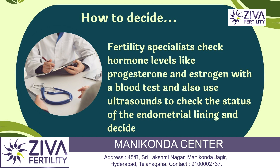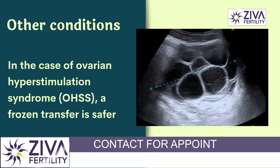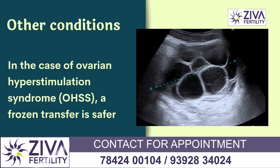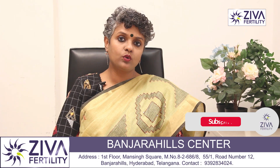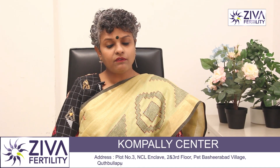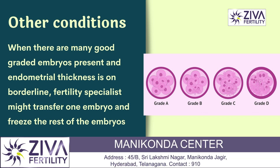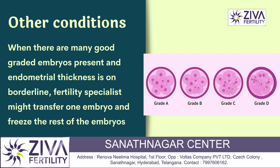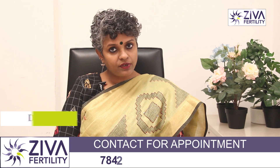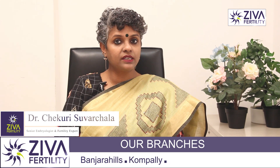Based on that, they decide to transfer the embryos in that cycle or the next cycle. Another factor is ovarian hyperstimulation, during which it is better not to transfer the embryo back into the uterus — which is when they take the decision to do a frozen embryo transfer. Many times when there are many good grade embryos and we have a lot of selection, transferring one single embryo — even if endometrial receptivity is borderline — the clinician might transfer one single embryo and freeze the rest.